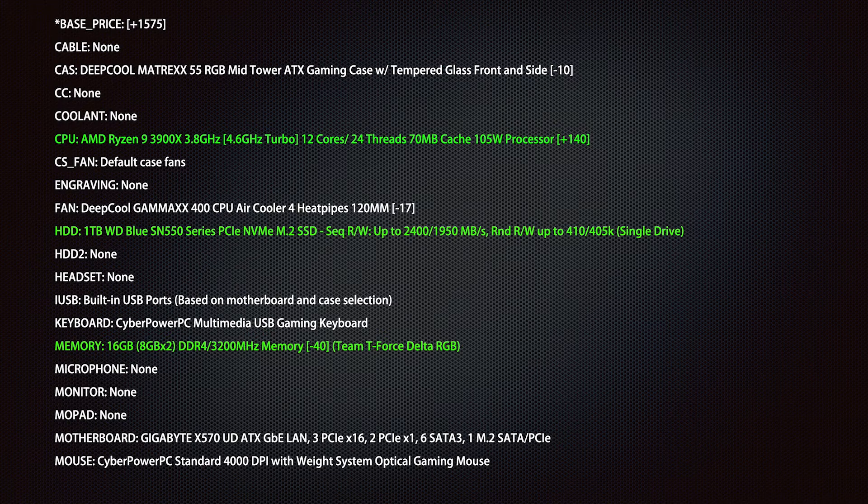The base price was $1,575. For the case I went with the cheapest mid-tower — no lighting. For cooling I went with a fan rather than water cooling, since I read you can actually get better cooling with a fan. The key component: AMD Ryzen 9 — 12 cores, 24 threads — that seemed like a great choice and it's worked great. I went with an SSD, one terabyte, which is all I need since I can offload files.